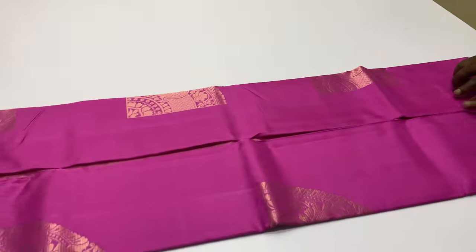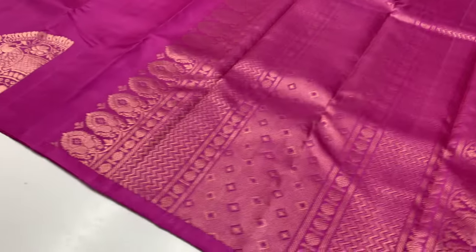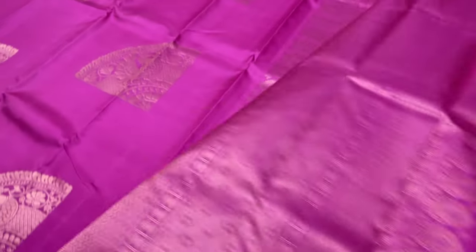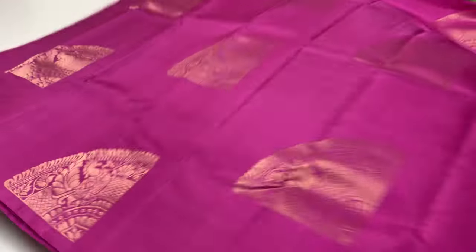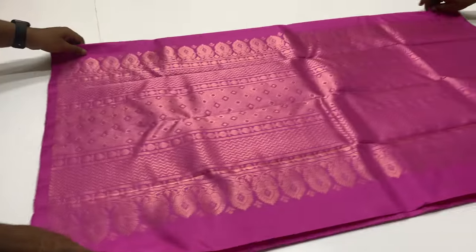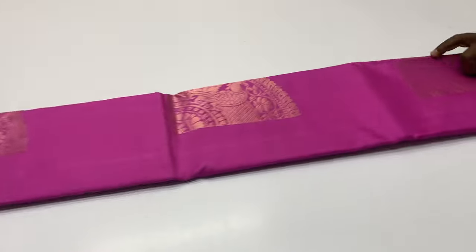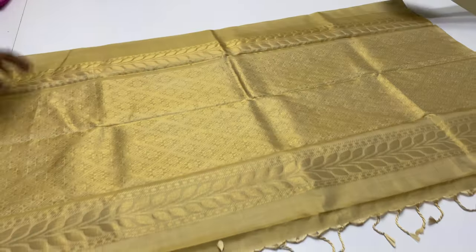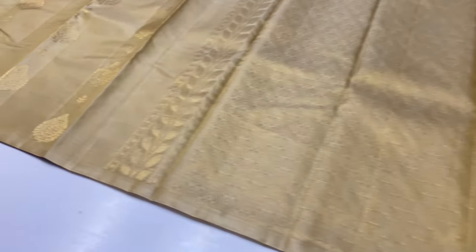Sari 737, pink color, full and full gold and tested zari work, 6,500 rupees. Sari code 737. All unique pieces are available. If you have any doubts, contact the customer care number, which is in the description box.